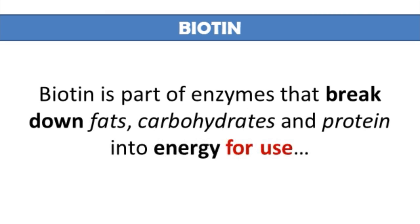As a B vitamin, biotin is part of enzymes that help break down fats, carbohydrates, and proteins into energy. And this is what I'll discuss in a minute.